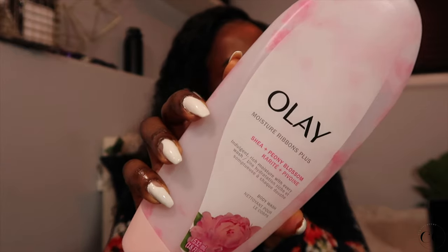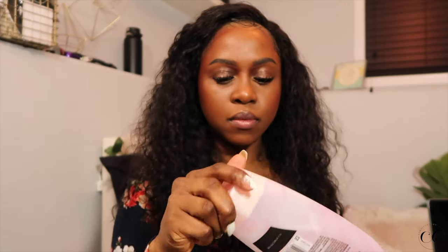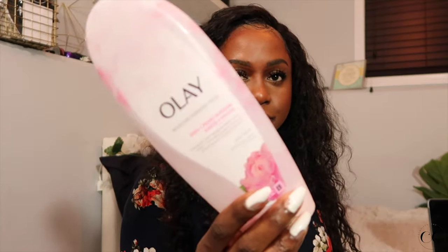From my hygiene routine, you guys remember this body wash — the Olay Shea Peony Blossom Body Wash. I really enjoyed this body wash because it's very, very foaming. It lathers up really, really well. I will not be repurchasing this for now because I've been going crazy with the hygiene hauls and buying a lot of hygiene stuff. But this was definitely a great buy. Loved the scent and it foamed up very nicely.